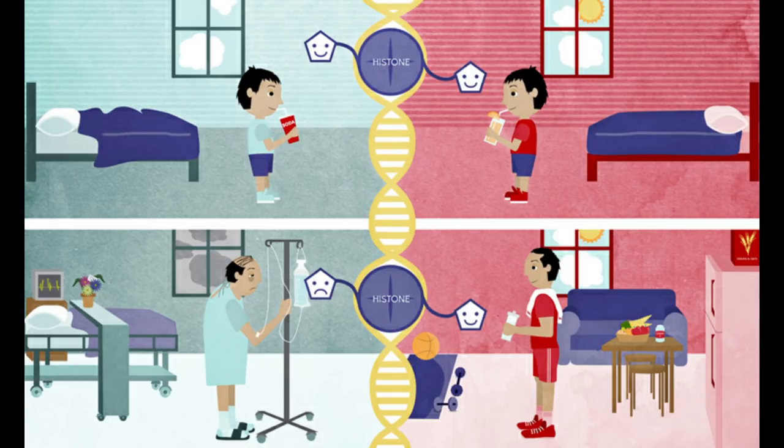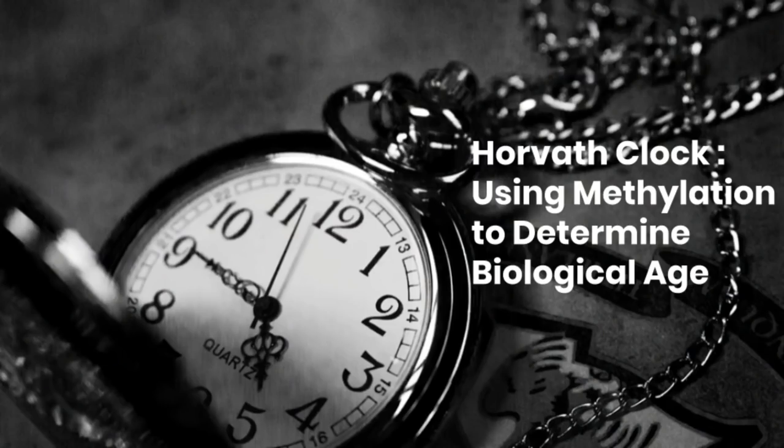It's thought that your overall longevity depends on 20% genetics and 80% epigenetics. Before I tell you the things that speed up your biological aging, I will also go through what biological age is and how you measure it with the DNA methylation clock. In 2013, a professor of human genetics and biostatistics at UCLA, Steve Horvath, developed the first multi-tissue epigenetic clock called Horvath's clock. He used DNA methylation data to accurately predict age.